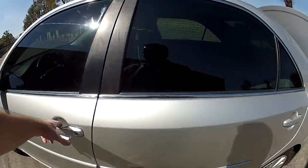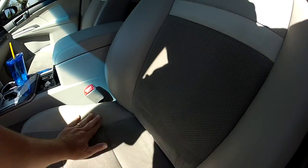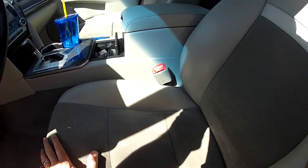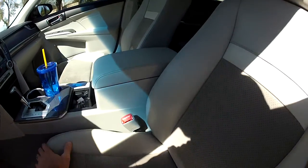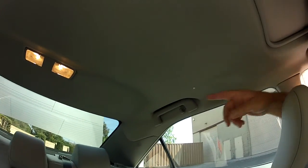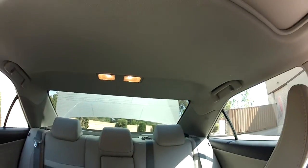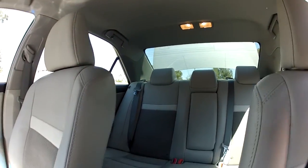There is one spot right here on the seat with just a little bit of wear in this area, but it is not obvious. In the headliner, there is a small divot right here. That's really all I'm aware of to point out.